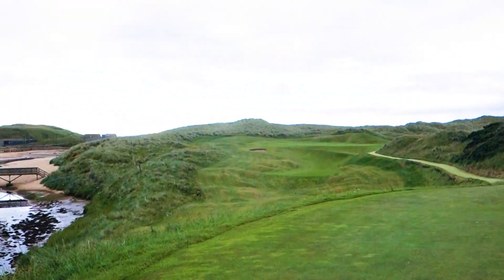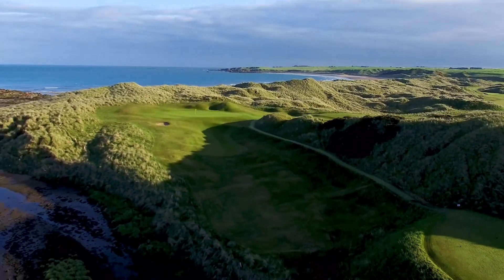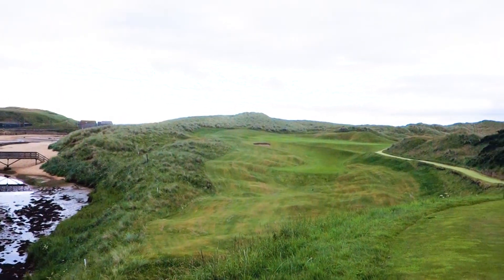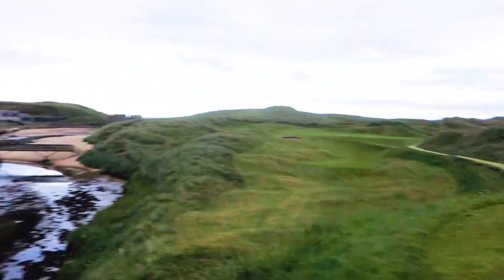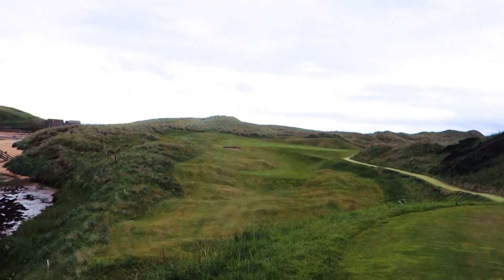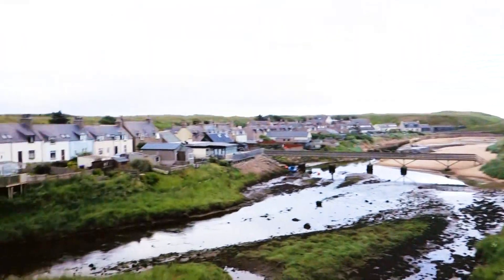If you're a believer in signature golf holes on golf courses, this is it. Cruden Bay's 4th is pretty self-explanatory given that town I mentioned previously. It's a par 3, and from the members' tee back there it plays 200 yards — maybe one of the hardest par 3s in Scotland. But thankfully we're at 150 yards here, and yeah, don't have to say much more — beautiful spot.